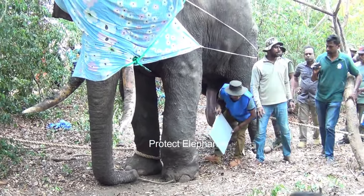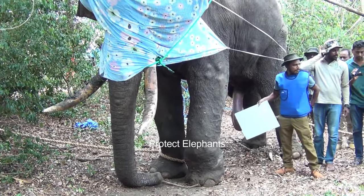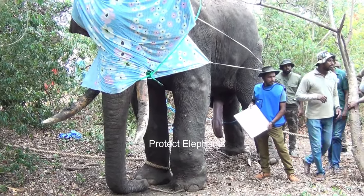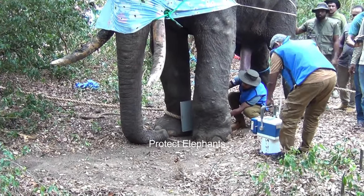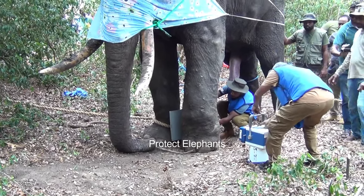The firing of the trap gun resulted in significant damage to the left front leg of the elephant. Metal parts and ammunition have embedded themselves deep into the flesh of the leg, requiring extensive treatment that cannot be completed in a single day. Today's focus is primarily on removing the bullet particles that have penetrated deeply into the flesh.